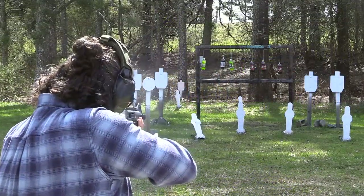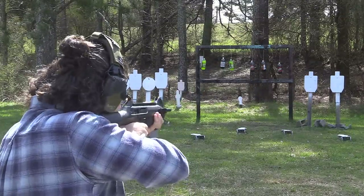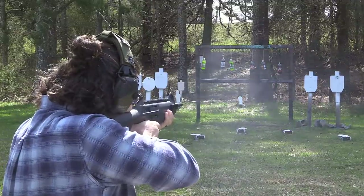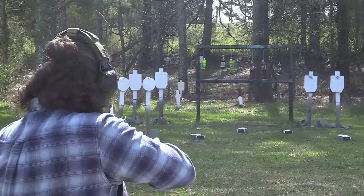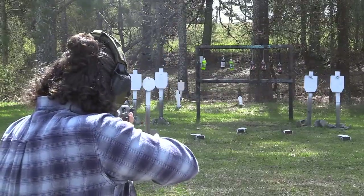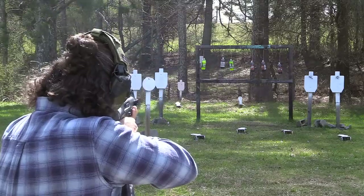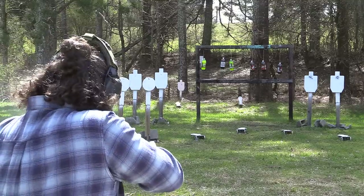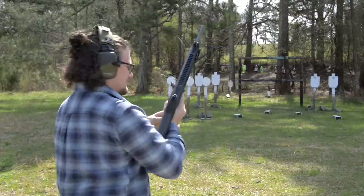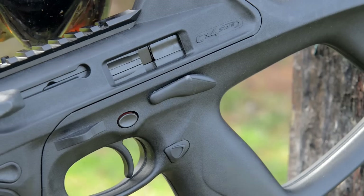Pepper poppers got to go down. Not bad — 75 yards. That's like the size of a grapefruit down there. There was a malfunction on me, not the gun. This large slide stop on here, I keep riding it down with my thumb because I'm so used to that thumbs-forward grip on pistols. But this is a neat rifle.